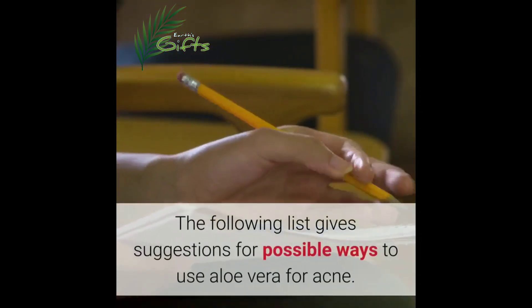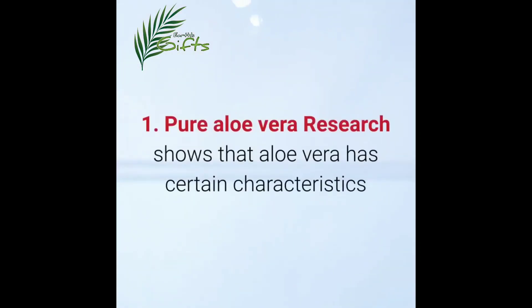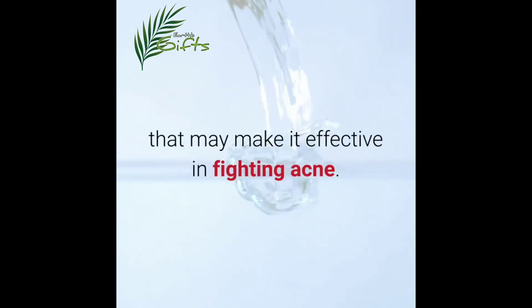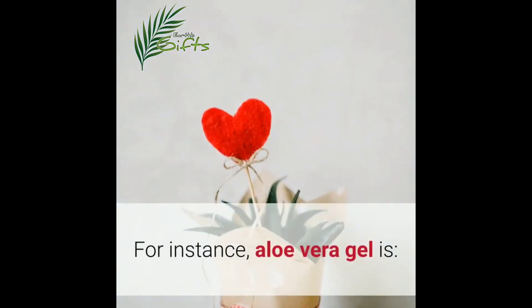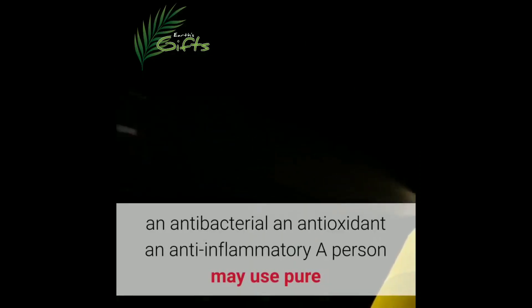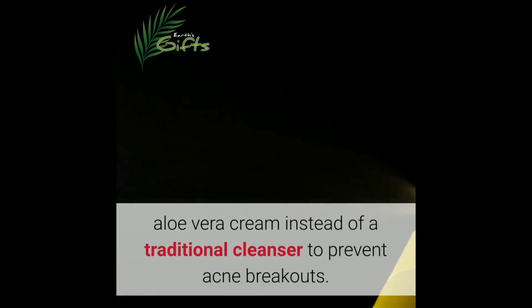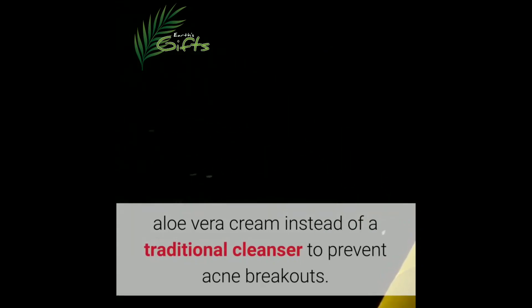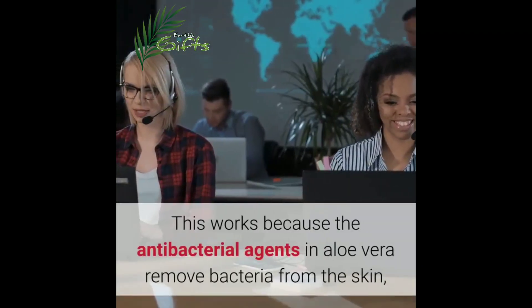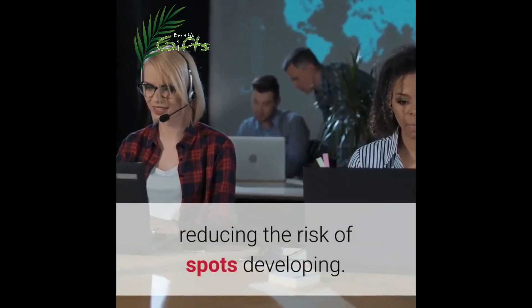One: pure aloe vera. Research shows that aloe vera has certain characteristics that may make it effective in fighting acne. For instance, aloe vera gel is antibacterial, antioxidant, and anti-inflammatory. A person may use pure aloe vera cream instead of a traditional cleanser to prevent acne breakouts. This works because the antibacterial agents in aloe vera remove bacteria from the skin, reducing the risk of spots developing.